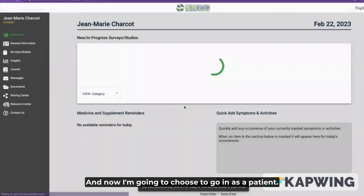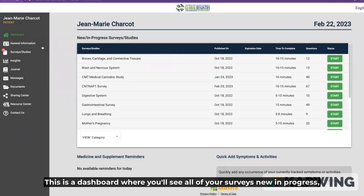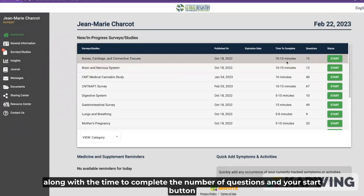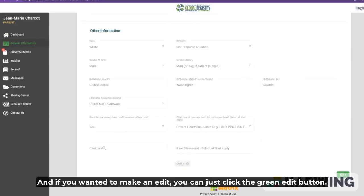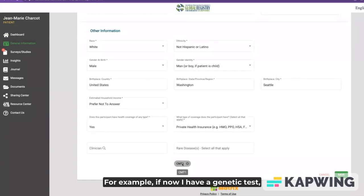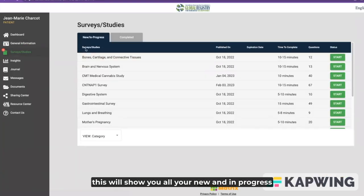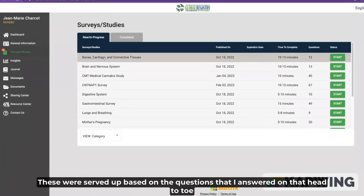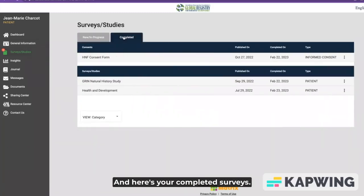I'm going to choose to go in as a patient. This is your dashboard. Let's start by reviewing the left side menu. This is a dashboard where you'll see all of your surveys — new, in progress — along with the time to complete, the number of questions, and your start button. In the general information menu, this is where you have all your demographics. If you want to make an edit, click the green edit button. For example, if I now know I have CMT1A, I can make that change and save it. In surveys and studies, this will show you all your new and in-progress studies, served up based on the questions answered on the health and development survey. And here are your completed surveys.